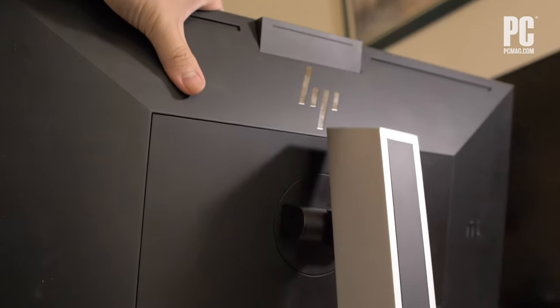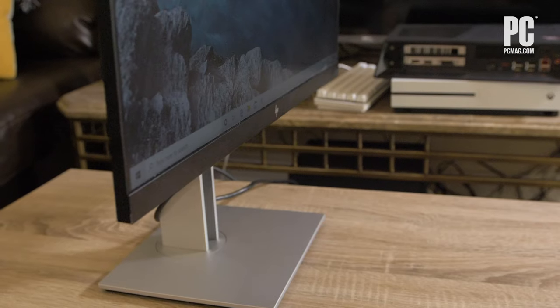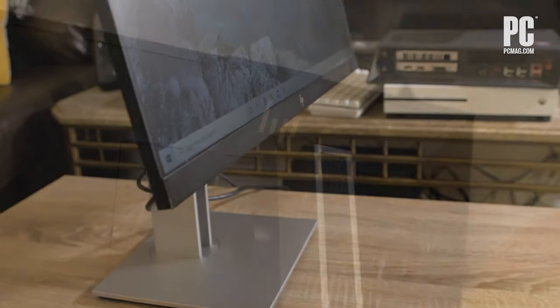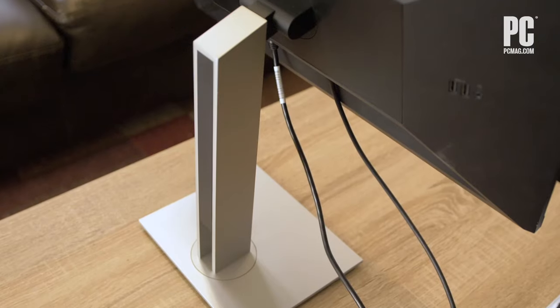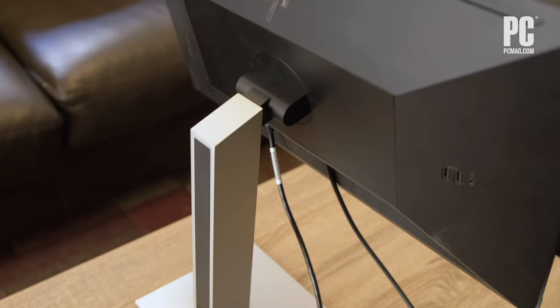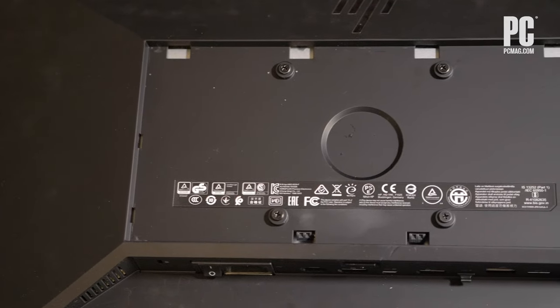The E24DG4 also supports height, tilt, swivel, and pivot adjustments thanks to a really flexible stand. The back also has VESA compliant mounting holes for arm or wall mounting.